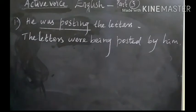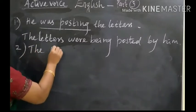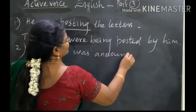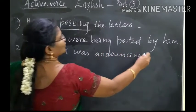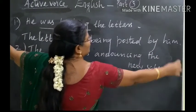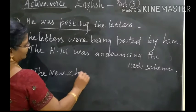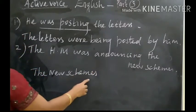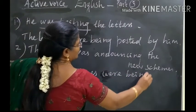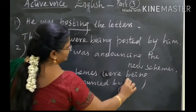The next one. The HM was announcing the new schemes. The new schemes were being announced by the HM.